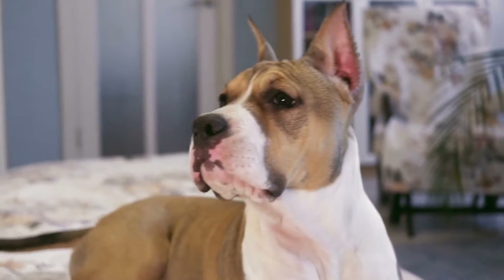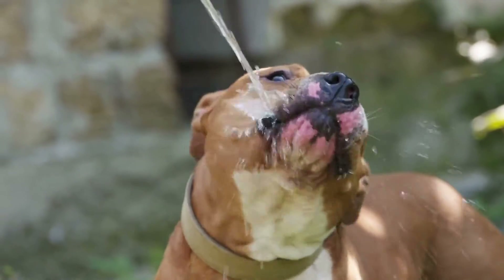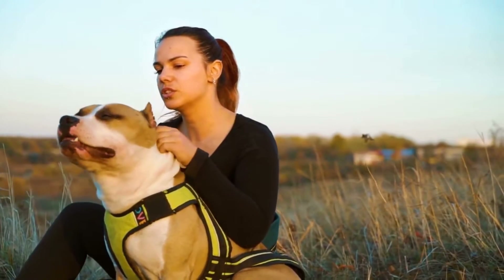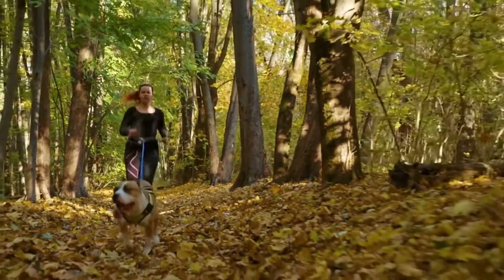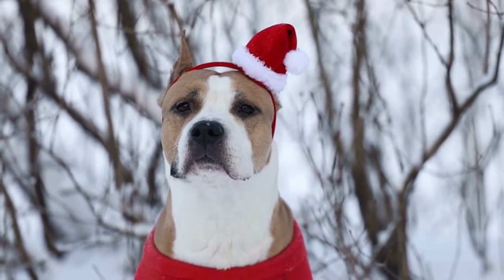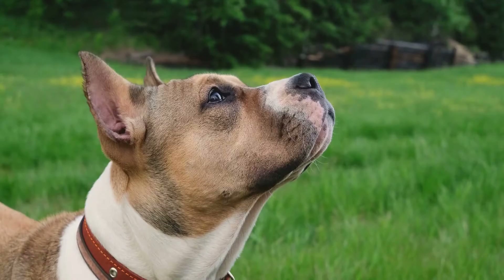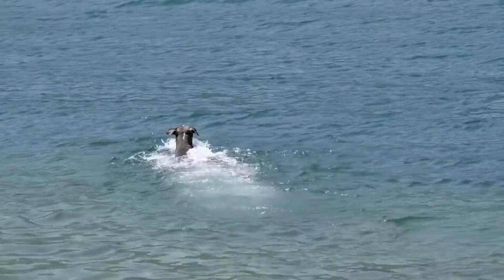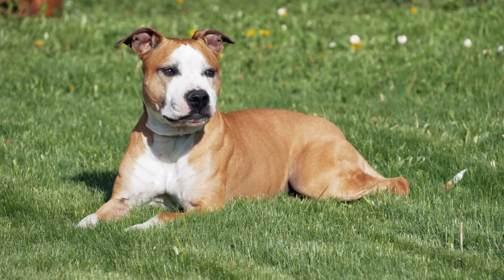Tug of War. This classic game is a favorite among Amstaffs. It satisfies their natural desire to play tug and fosters a healthy sense of competition. Purchase a sturdy rope toy and play tug of war with your dog for a few minutes each day. Just be sure to establish rules and boundaries to prevent any aggression. Providing your American Staffordshire Bull Terrier with fun and engaging activities is key to keeping them happy and healthy. Remember to always supervise your dog during playtime and tailor activities to their individual needs and abilities. With the right amount of exercise and stimulation, your Amstaff will be a happy and well-adjusted companion.